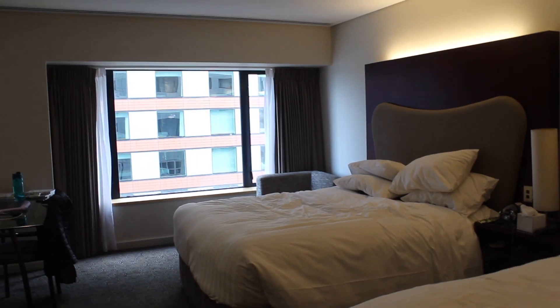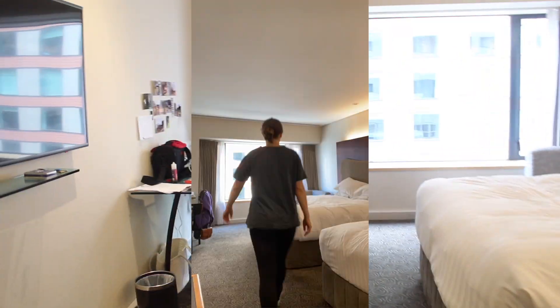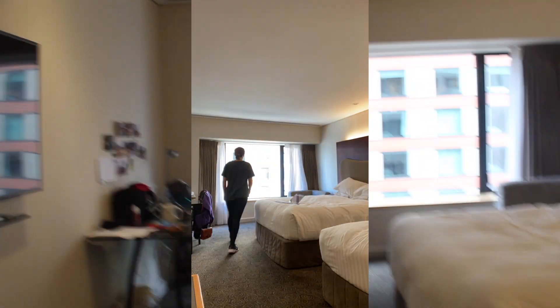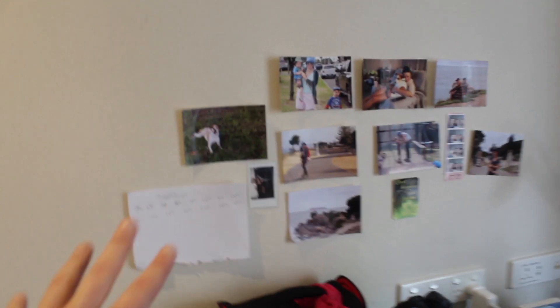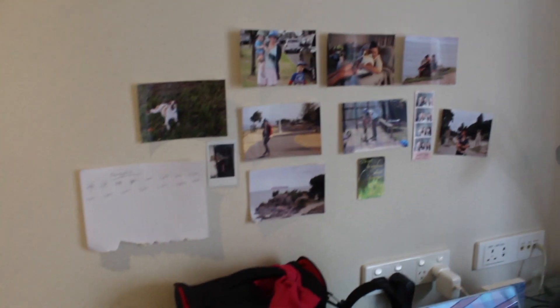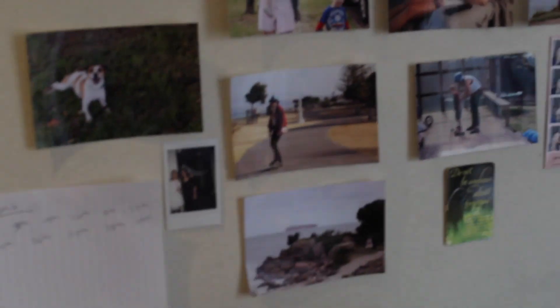The beds are so comfy, like I feel like I'm sleeping on a cloud. There's a bit of space here — I actually walked ten thousand steps up and down here the other day, it took about two hours. There's a big table and a chair, and I've also put up some photos of my dog, my family, and things I'm looking forward to when I get outside of isolation, especially skateboarding.